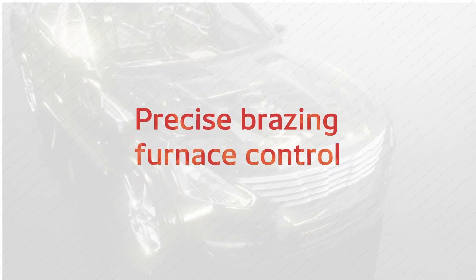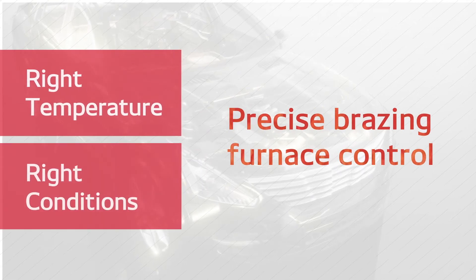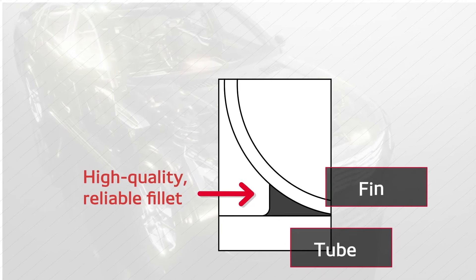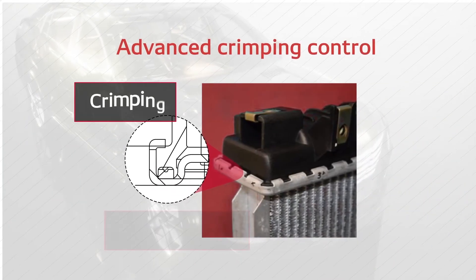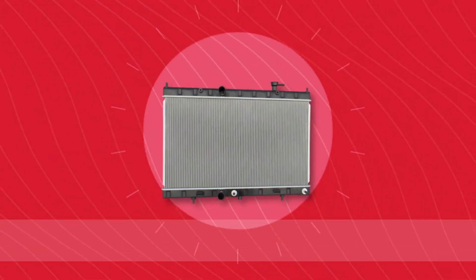We also employ precise brazing furnace control, using the right temperature and right conditions to create a high-quality, reliable fillet between the tube and fin. Additionally, our plastic tanks and radiators are assembled using an advanced crimping control that resists water leakage.